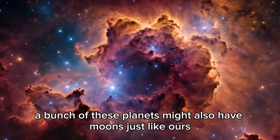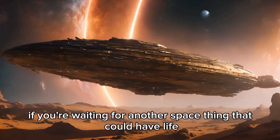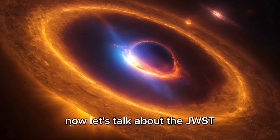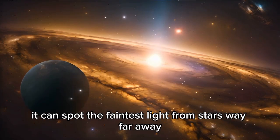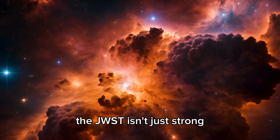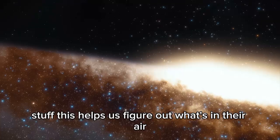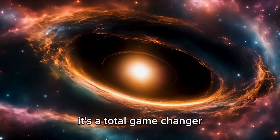A bunch of these planets might also have moons, just like ours. Space.com says that if you're waiting for another space thing that could have life, the universe is full of possibilities. The JWST is like a super cosmic camera with a giant mirror that's way bigger than Hubble's. It can spot the faintest light from stars way far away and study the planets circling them. It's got cool tech like infrared detectors and tools that can break down light from space stuff, helping us figure out what's in their air, what they're made of, and if they have stuff like water or breathable air.